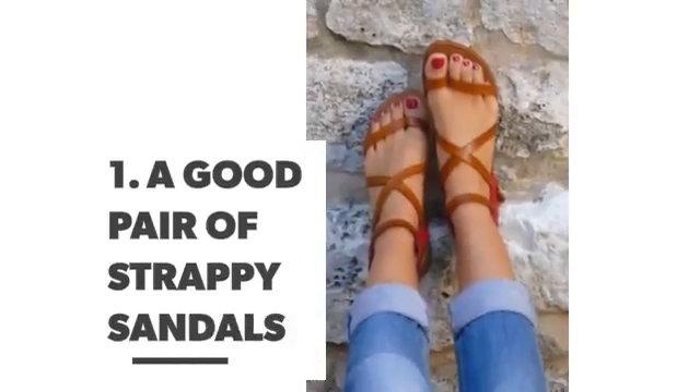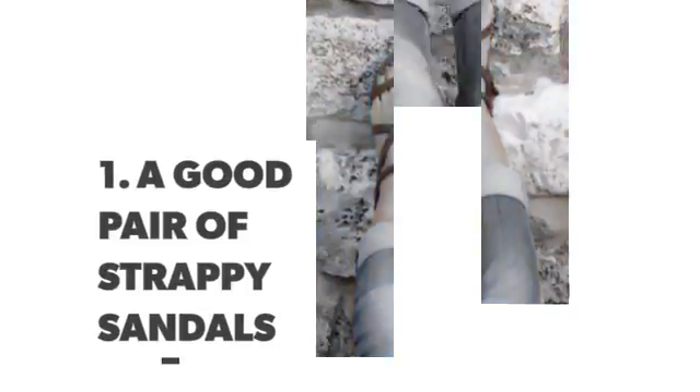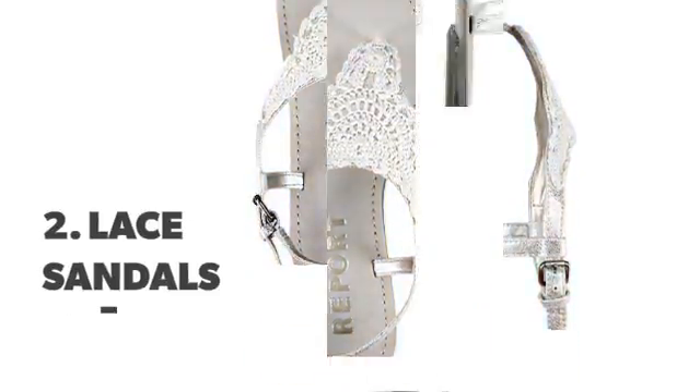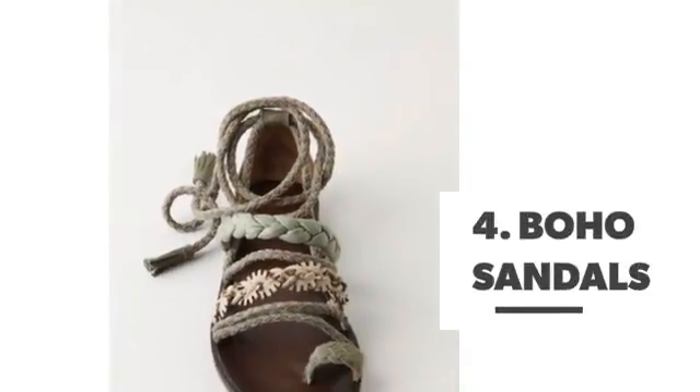Number 1: a good pair of strappy sandals. Number 2: lace sandals. Number 3: neutral sparries. Number 4: boho sandals.